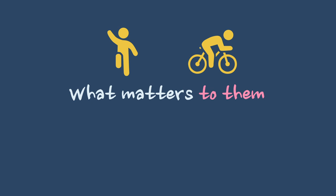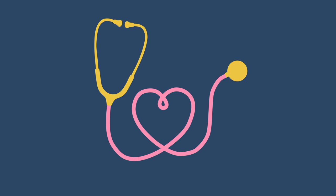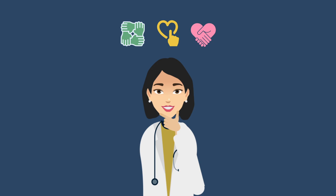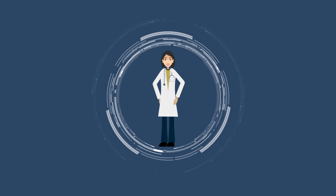Love your patient and make it obvious by both your words and your actions. As Mother Teresa said, not all of us can do great things, but we can all do small things with great love. This leads to the fifth thing the best attendings do: they build relationships. The same kindness, compassion, and humanism you show your patients should also be shown to your learners, as building these relationships is critical to maximizing your influence and ability to inspire. In summary, the best clinical teachers prepare, set expectations early, teach facts and clinical reasoning using time management strategies and tools, role model humanism, and build relationships with their learners.